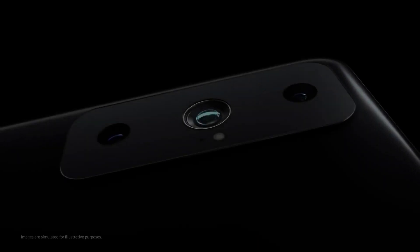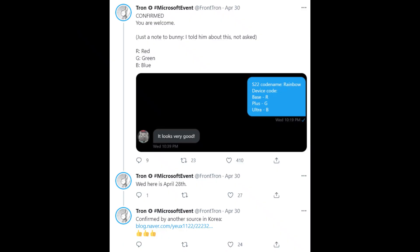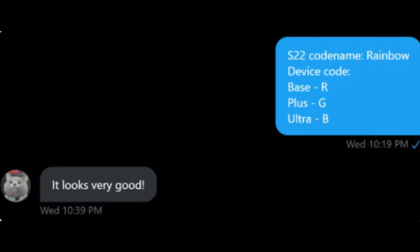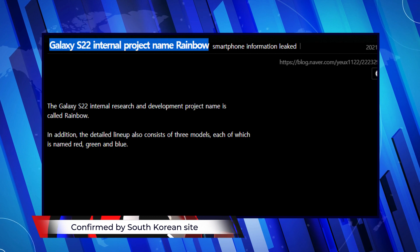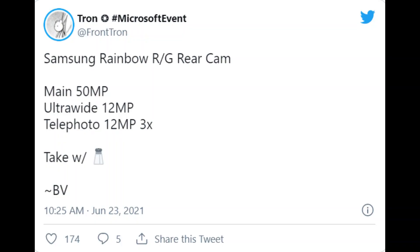Now if you are wondering how the word Samsung rainbow is relatable to the S22 series, let me take you to a previous tweet by the same tipster where he revealed that the Galaxy S22 series was called rainbow and the models are referred to using names of various colors. For instance, red is used for the standard S22, green for the S22 Plus, and blue for the ultra version. From that we can infer that rainbow R slash G is indeed the S22 and S22 Plus model.